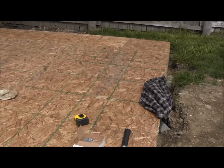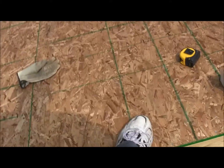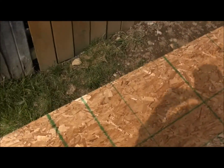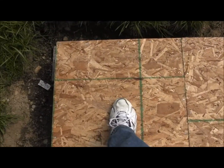So actually it's pretty square. This is about a 4x8 sheet, this is about a 2x8 piece, and then one little square in the corner — it's about a 2x2.